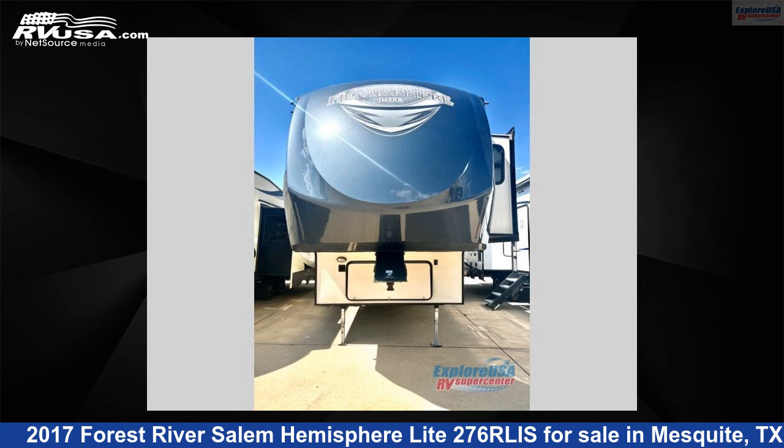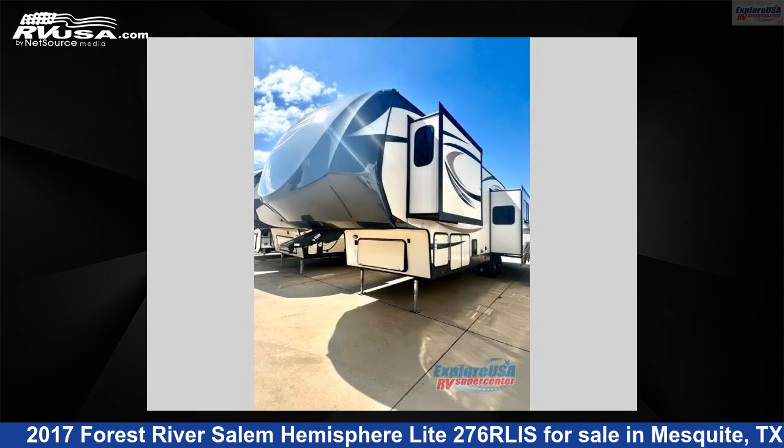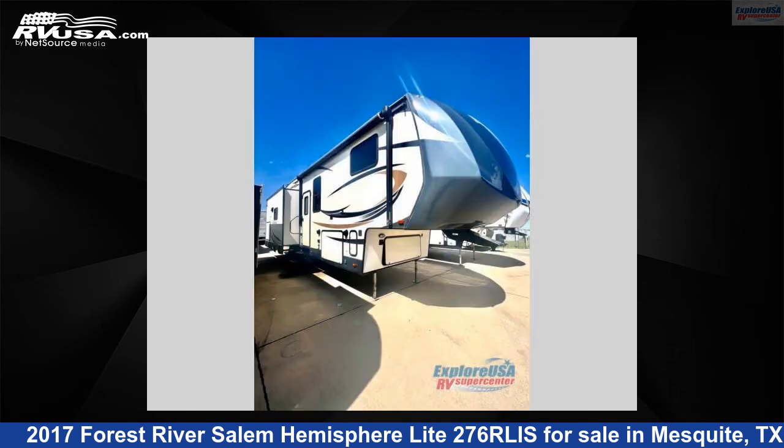This 2017 Forest River Salem Hemisphere Light 276 RLIS is a fifth-wheel RV. It is located in Mesquite, Texas 75150 and is offered for sale by Explore USA RV Supercenter, Dallas, Texas.